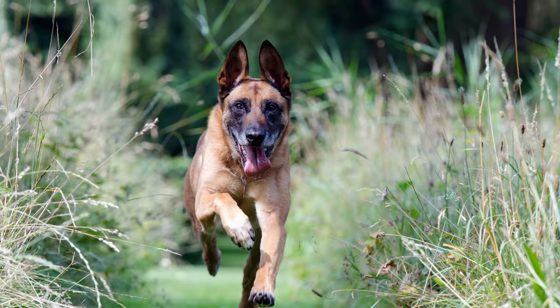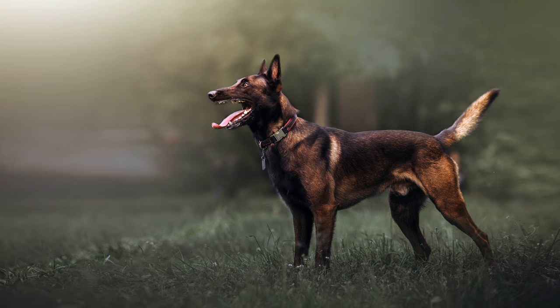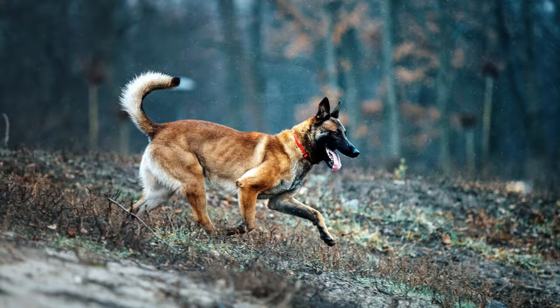Dieser Hundetyp existiert auch in den Niederlanden unter dem Namen Hollandse Herdershund. Ursprünglich stammen beide aus derselben Gegend. Doch die Trennung von Holland und die damit einhergehende Selbstständigkeit Belgiens ließ die Rassebezeichnung belgischer Schäferhund entstehen. Anfänglich gehörten diese Hunde keiner definierten Rasse an. Sie waren vielmehr ausschließlich Arbeitshunde der Schäfer und Bauern, die die Tiere je nach Arbeitstauglichkeit untereinander paarten.